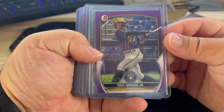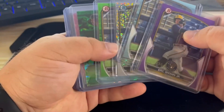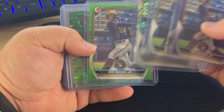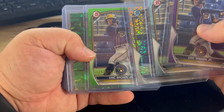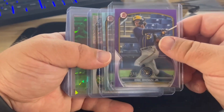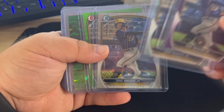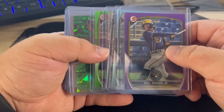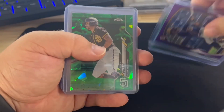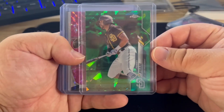So Eric Brown Jr. — I got four of his cards from 2023 Bowman, all different colors. I really think he's gonna live up to the hype. He really doesn't have much hype right now, but if you follow his stats, he reminds me a lot of Trey Turner — he steals a lot, he's really fast, and he gets on base.